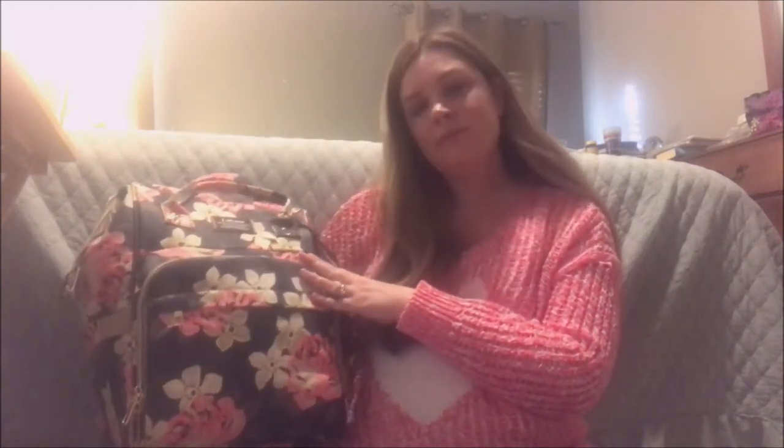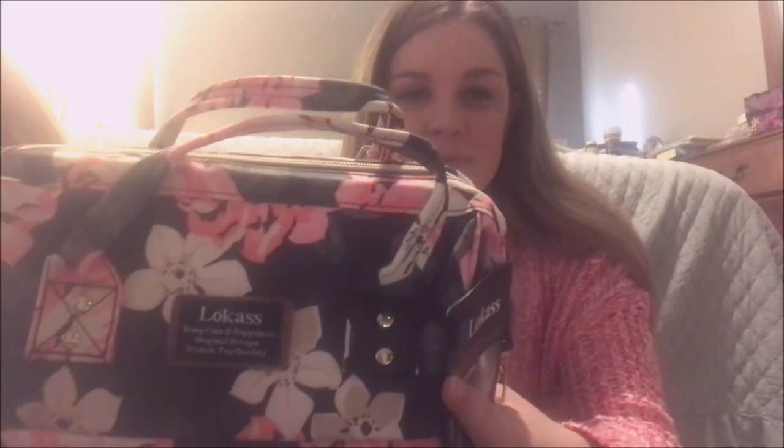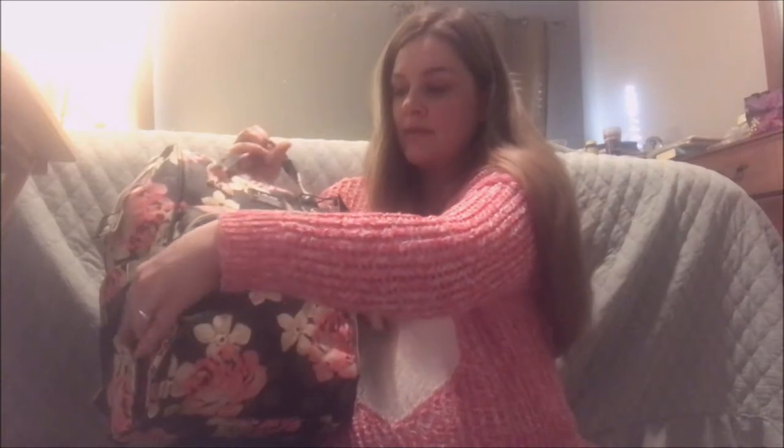This is her bag — it's her diaper bag. I'm not really sure how to pronounce the brand; it's called — I'm gonna just pronounce it 'Locus' or 'Locusts.' I still actually have a tag on there.